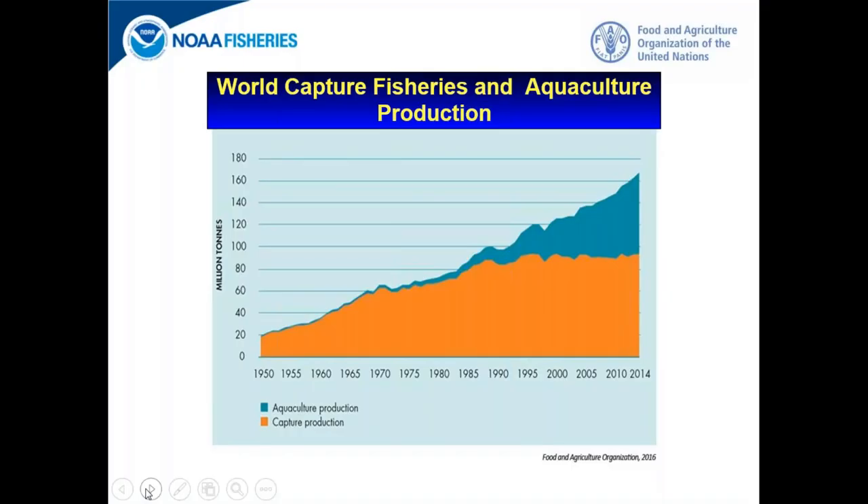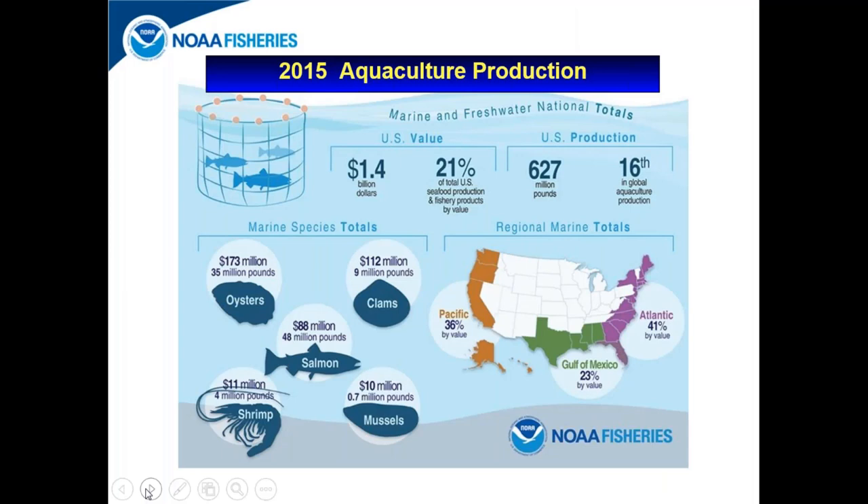In 2016, the Food and Agriculture Organization published a graph showing that over the past 30 years, capture fisheries production has plateaued — depicted in orange — while aquaculture production has been on a steady increase to provide seafood to an ever-growing global population. On a national front, NOAA Fisheries in 2015 valued the domestic aquaculture product at 1.4 billion dollars, with oysters and clams being two of the most important species being aquacultured on both coasts of the United States.